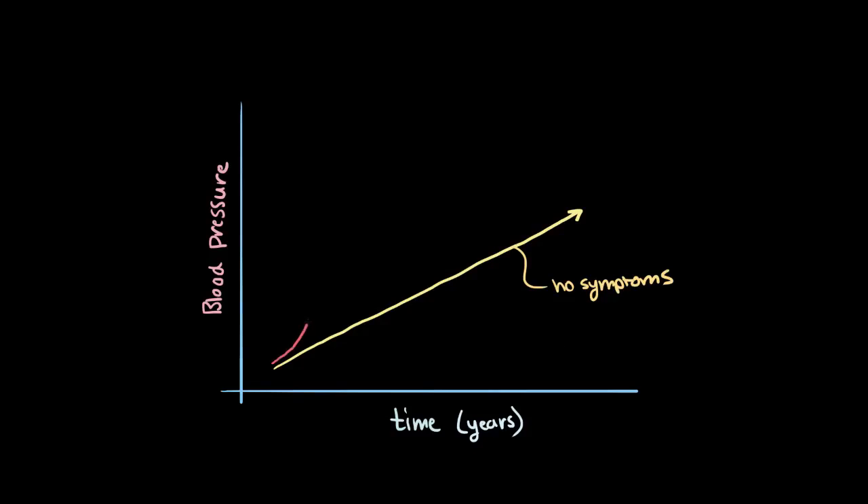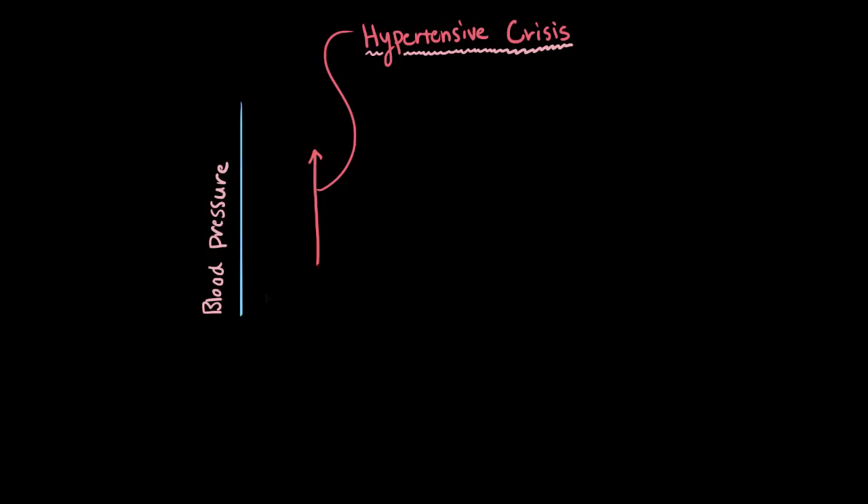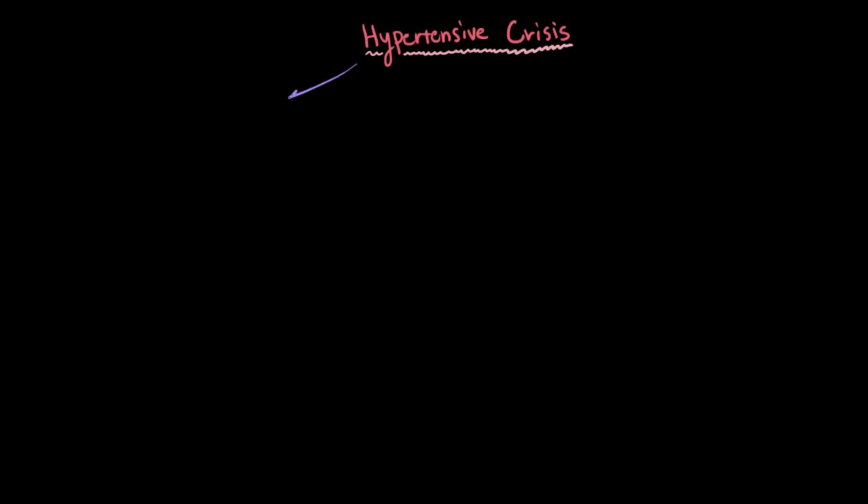It is possible though that your blood pressure could rise quickly and severely enough to be what we call a hypertensive crisis. And actually there are essentially two categories of hypertensive crises: the first is hypertensive urgency, and the other is hypertensive emergency.